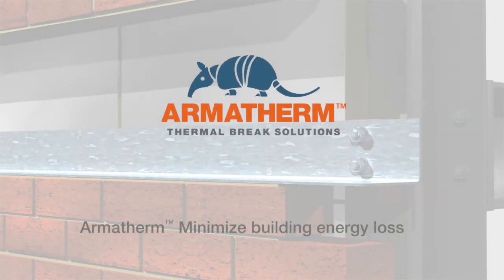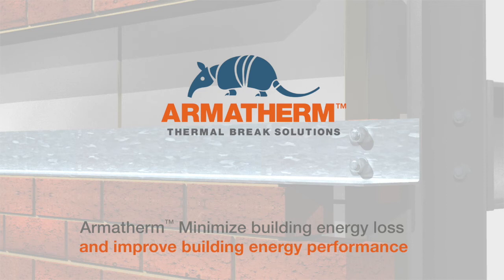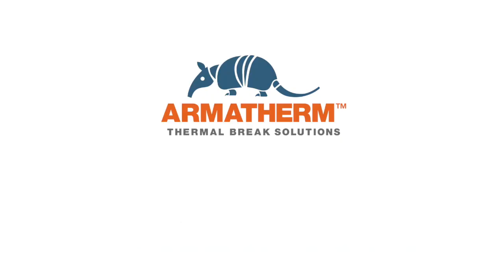Armatherm. Minimize building energy loss and improve building envelope performance. For further information on thermal bridging solutions, please contact us at sales@armatherm.com. Armatherm.com